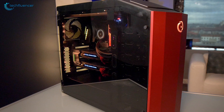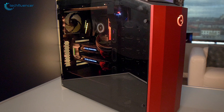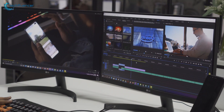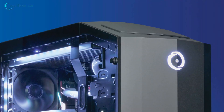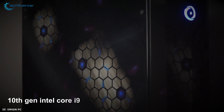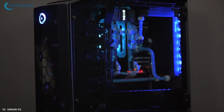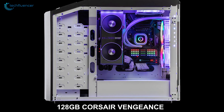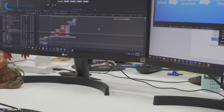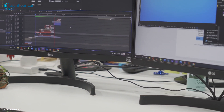Coming up next at number 3, we have the Origin PC Millennium. Experience unmatched performance while editing and rendering with the Origin PC Millennium, a powerful PC for ultimate performance. This PC supports up to 10th Gen Intel Core i9 processor or AMD Ryzen 9 so that you can always get your desired processing power. It supports up to 128GB Corsair Vengeance memory, which makes it a master of multitasking and allows you to run multiple tasks at once.